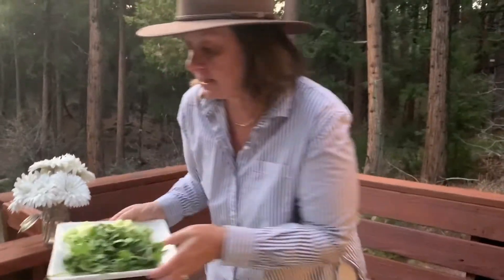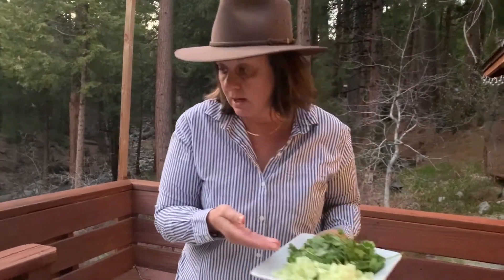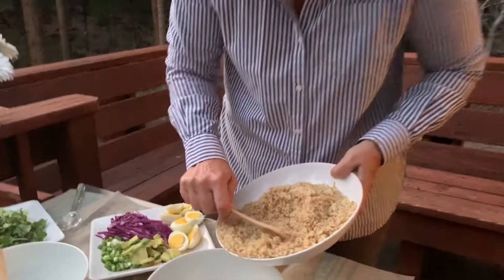For example, avocado, egg, red cabbage, green onion, and here is a mixture of cilantro, basil, mint, and then I have this cucumber. So I'm just going to build a rice bowl.